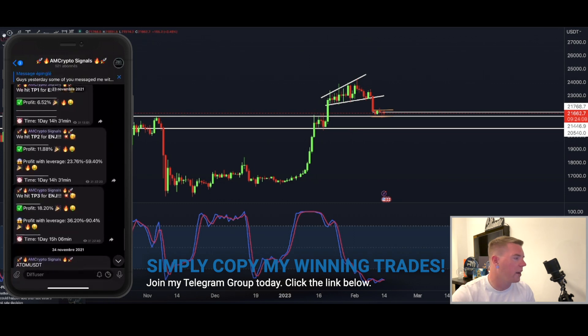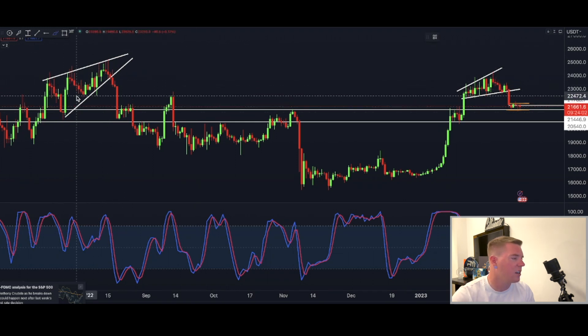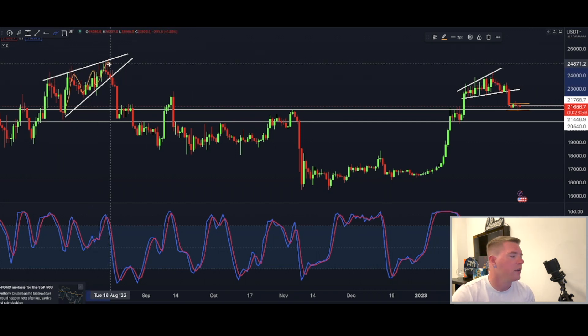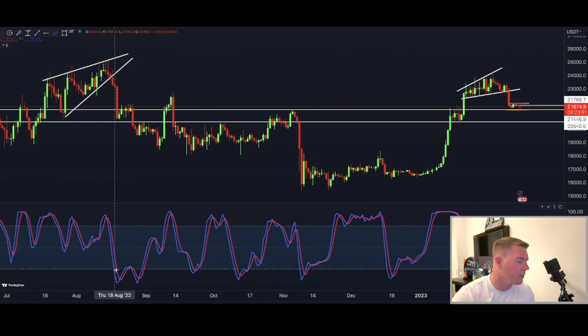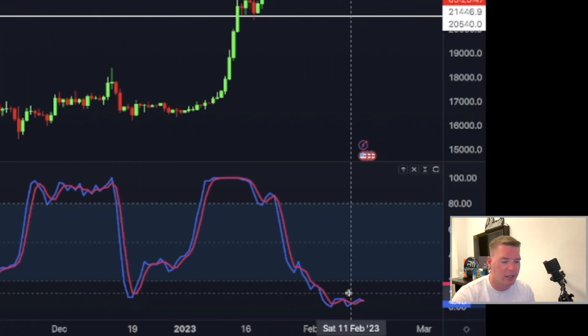I want to show you why I believe this is going to happen, because it has happened in the past multiple times. I've picked out this recent pattern where we also had a rising wedge — a broadening rising wedge — and we broke to the downside. Look at the stochastic RSI there too; we went down as well.